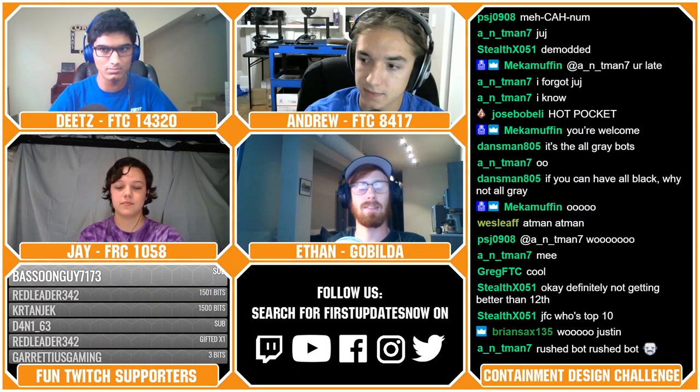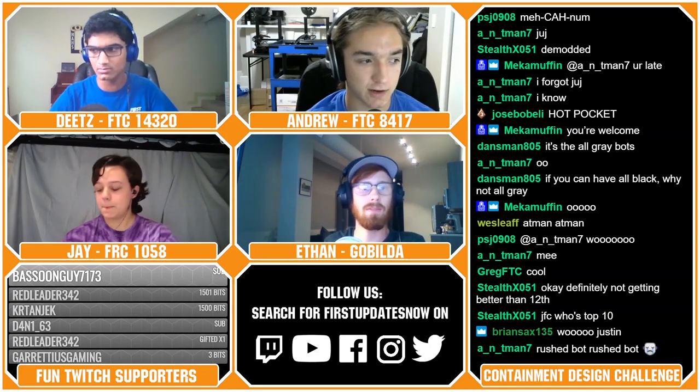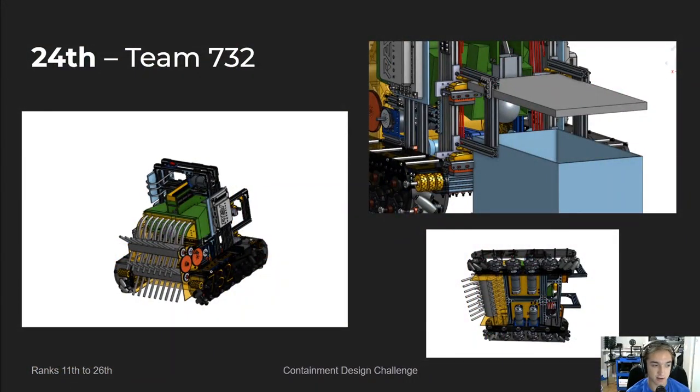Up next in 24th place, we have Team 732, the Super Sports Squad, composed of Daniel, Nathan, Rex, Chris, and Scott from FTC team 15010. Overall, for a rookie team, I was super impressed by their CAD — it is super well done and looks very complete.